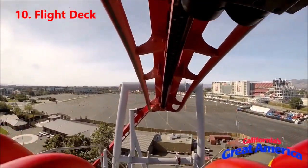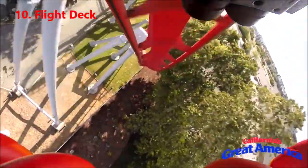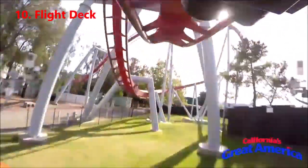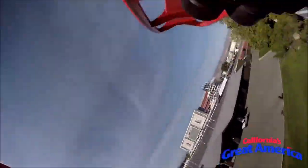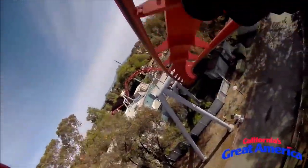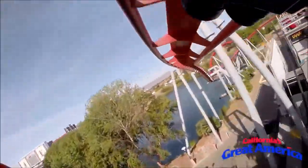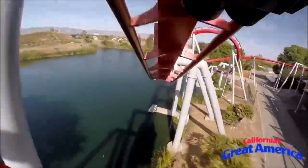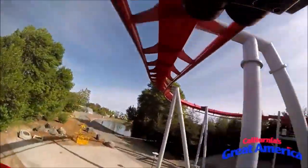Number 10, I put Flight Deck at California's Great America. This is a very short invert at only 2,261 feet, and I think that's its biggest drawback. The final inversion over the water is very pretty, and the whole coaster is very intense with great pacing. But it only has three inversions and it's just super short. It packs a lot into its short layout, but it really needs to be longer to rank higher on my list.